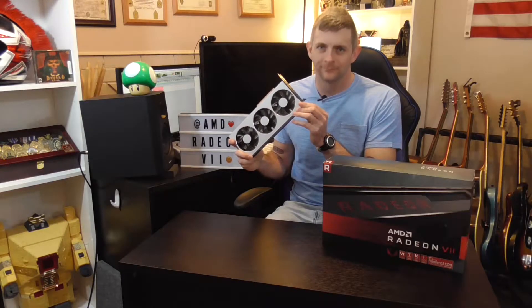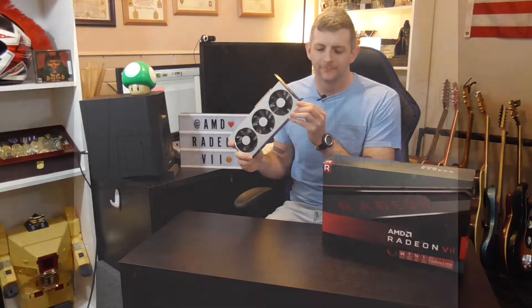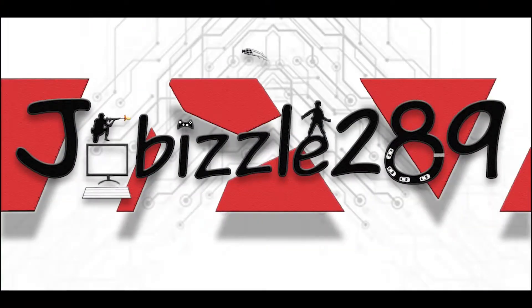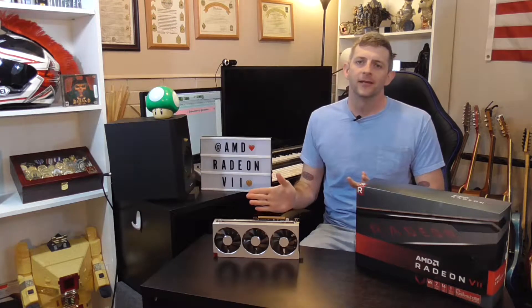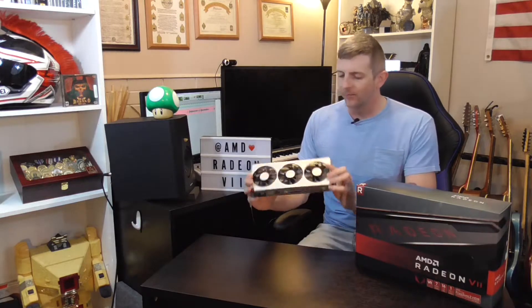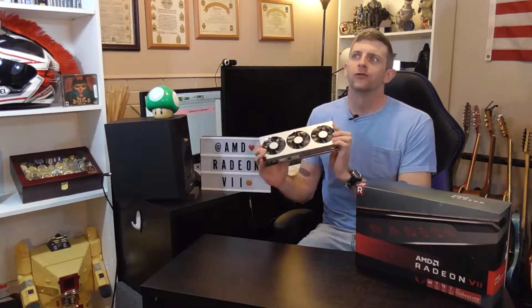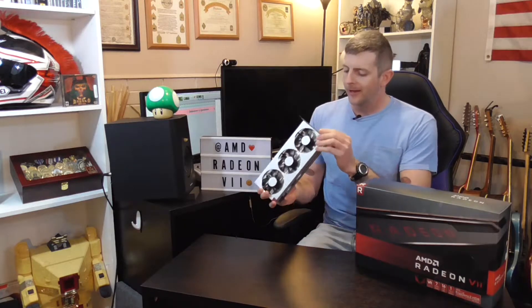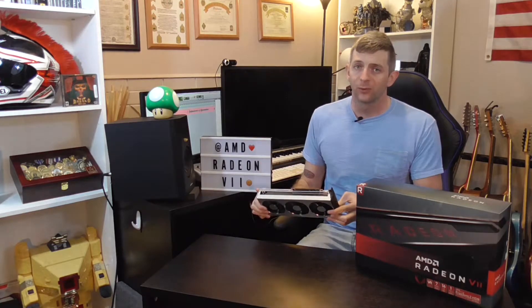Hey y'all, Joe Bizzle 289 here, and it's finally here — the AMD Radeon 7. I've had this for a couple weeks, but I've been so busy with military stuff and just haven't had an opportunity to get this puppy put in and test it out. So I finally have some time and we're going to do it.